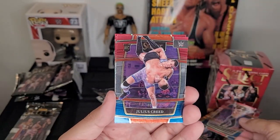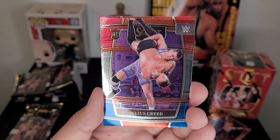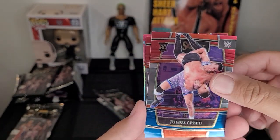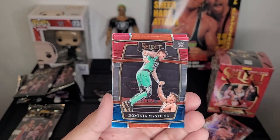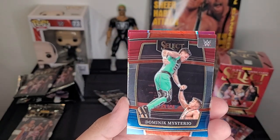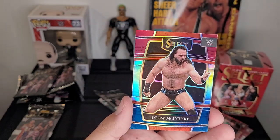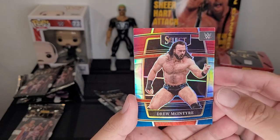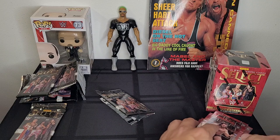Julius Creed, one of the Creed Brothers and former NXT Tag Team Champion — he's a guy to look for in the future. Dominic Mysterio, who just recently joined Judgment Day, so look for that guy coming up. And we have Drew McIntyre — not too bad.